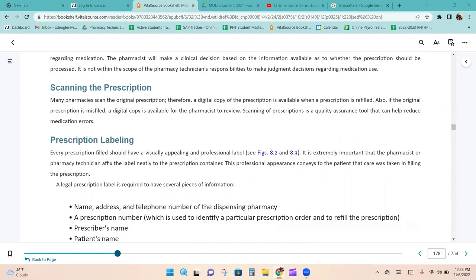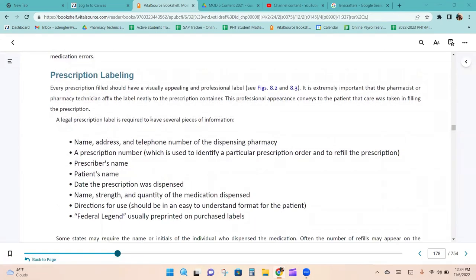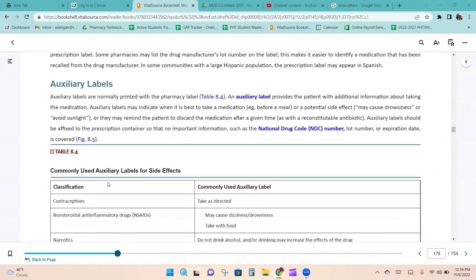Every prescription fill should have a visually appealing and professional label. It is extremely important that the pharmacist or technician affix the label neatly to the prescription container. Auxiliary labels are normally printed within the pharmacy label. Depending on where you work, you may need to add separate auxiliary labels. An auxiliary label provides the patient with additional information about taking the medication — when it is best to take it, potential side effects, or a reminder to discard after a given time. Auxiliary labels should be affixed so that no important information such as the NDC number, lot number, or expiration number is covered.